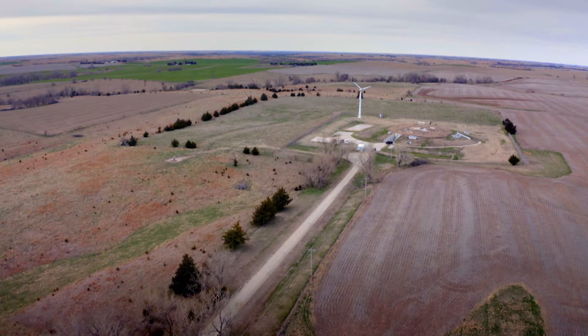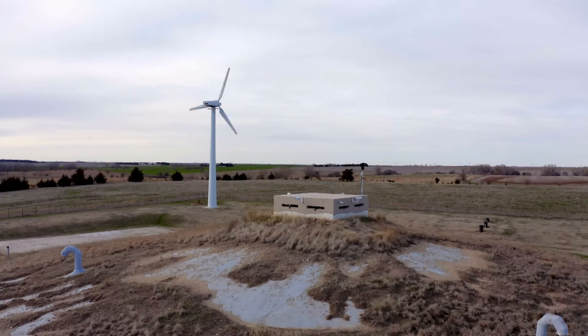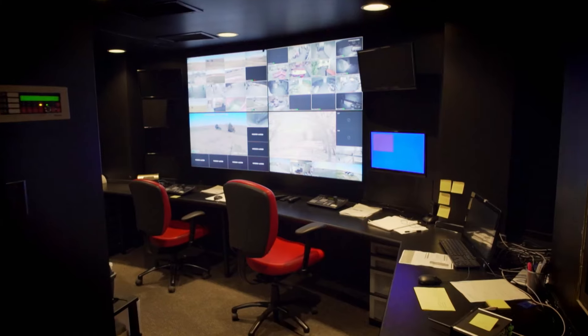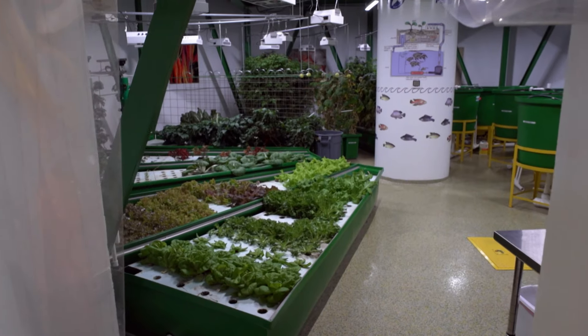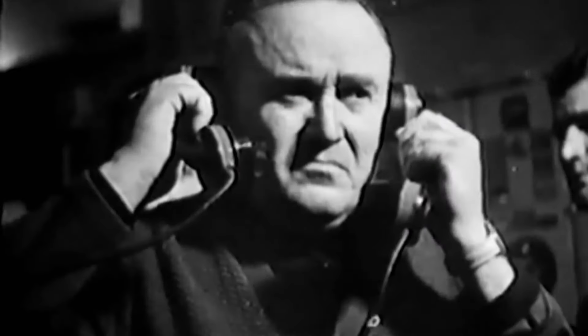Below the vast plains of Kansas lies a mysterious military compound buried 60 meters underground. Positioned behind a barbed wire fence and guarded by 24-hour security, this high-tech subterranean structure was once one of the United States' best kept Cold War secrets. We recognized that they had the capability of sending a nuclear weapon our way.